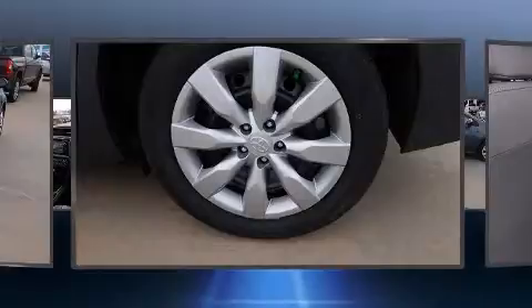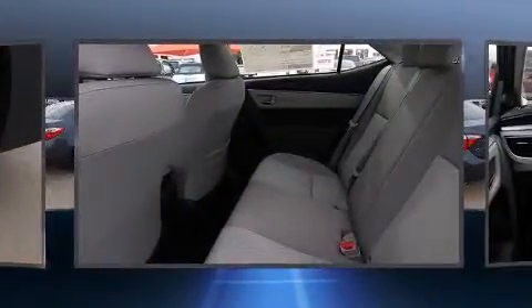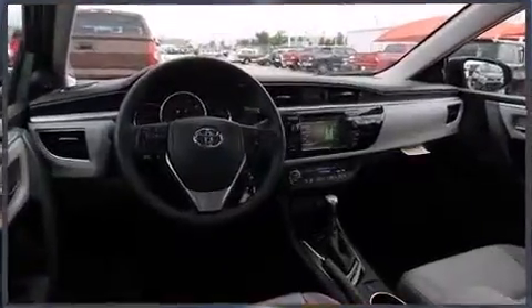Top features include front bucket seats, delay off headlights, a tachometer, an outside temperature display, heated door mirrors, remote keyless entry, and more.